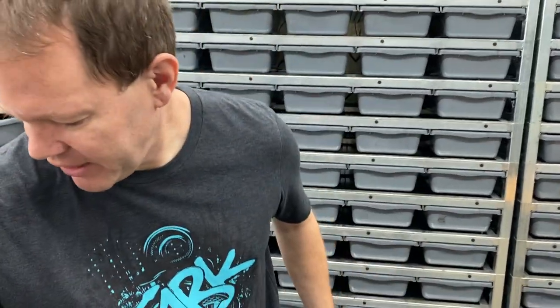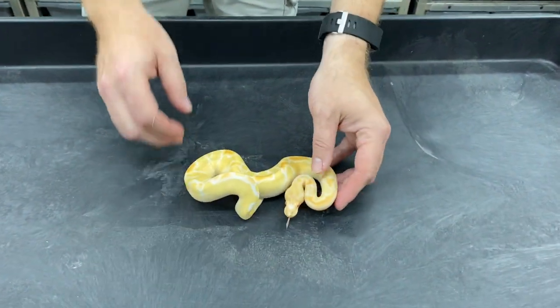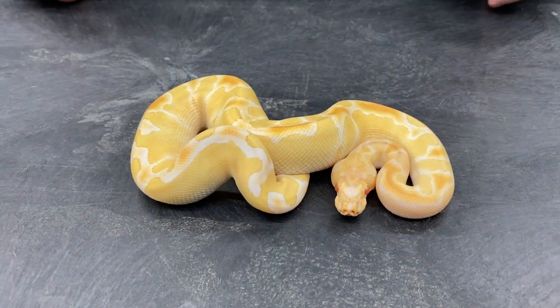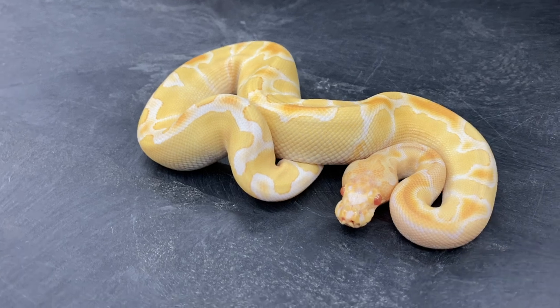So in this video, I decided to show you guys the albino clown project — kind of where it's at right now, what a typical albino clown looks like, and then what I envisioned for the project and what I'm planning on doing to it in the future. So let's get down to the hatchling albino clown. This is a little male — he's actually for sale on my website right now as of filming, which is in the first week of April 2021.